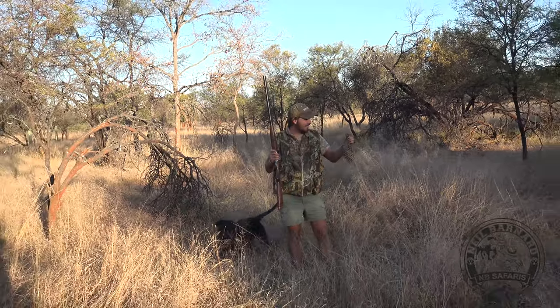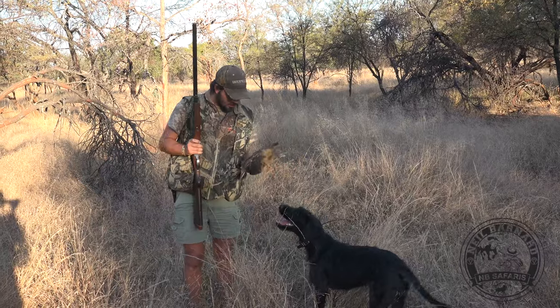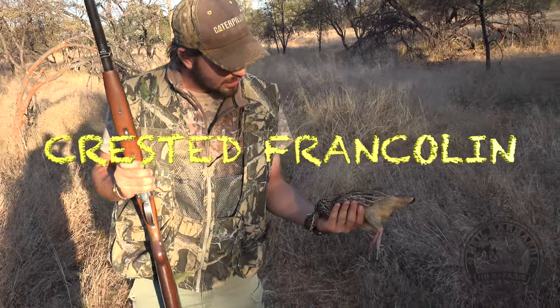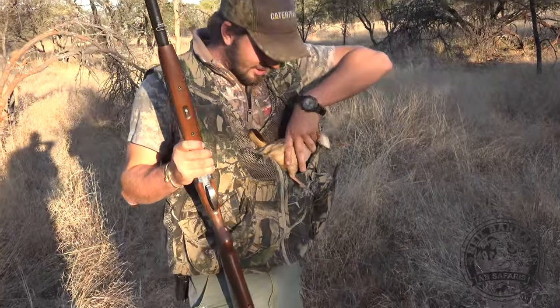Number one — a crested francolin. Beautiful specimen, very very pretty. These crested francolins — look at those colorations. Let's find the rest.